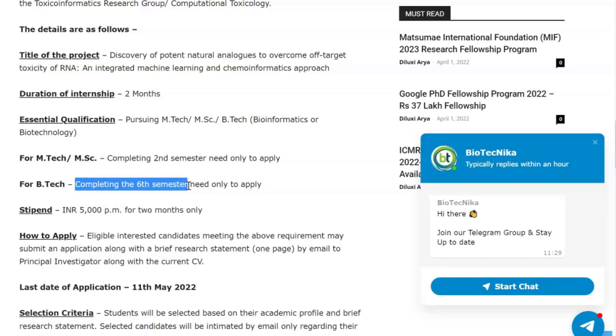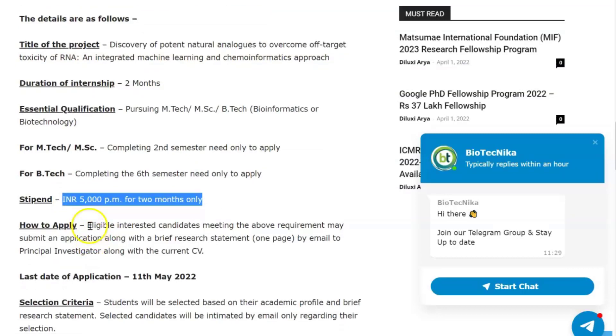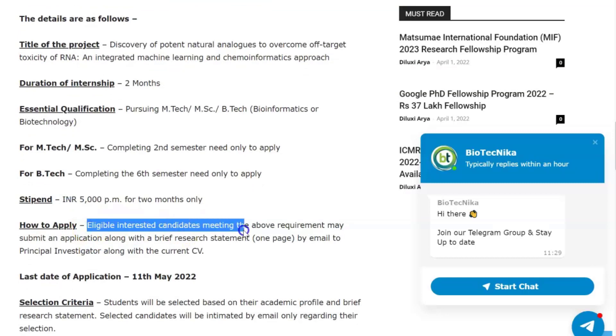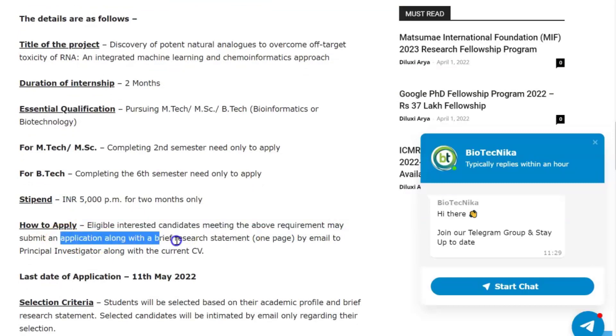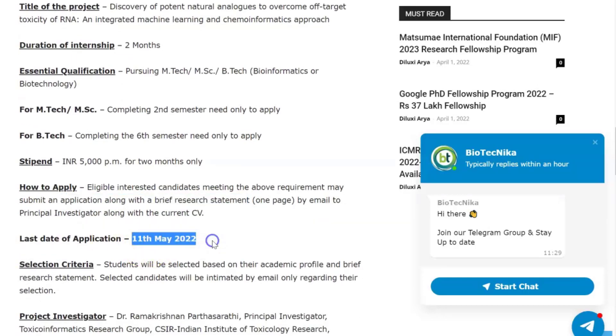There is only one vacancy available. The duration is two months and you will get a stipend of 5000 rupees per month. Eligible interested candidates may submit an application along with a brief research statement of one page by email to the principal investigator, along with your current CV.